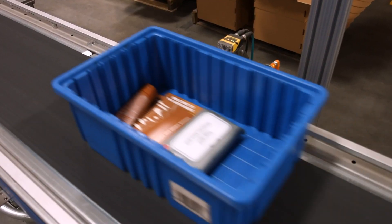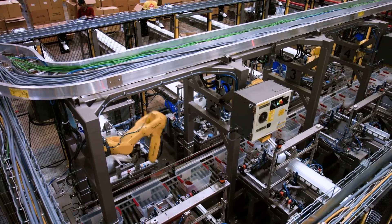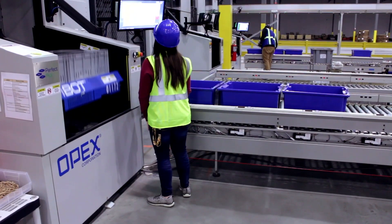The versatile design enables it to perform precision placement of products for robotic integration, or deliver cartons to goods-to-person systems through our industry-leading workstations.